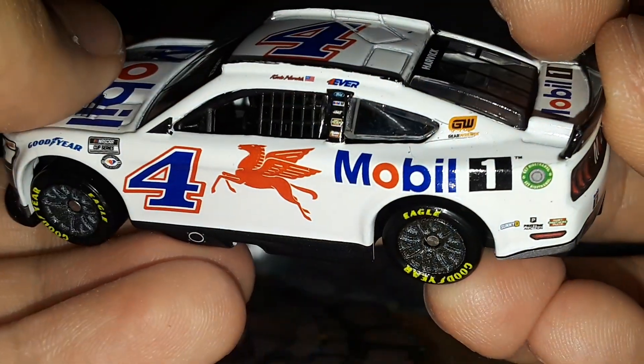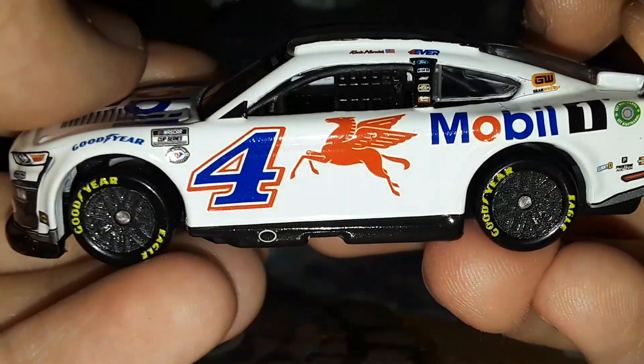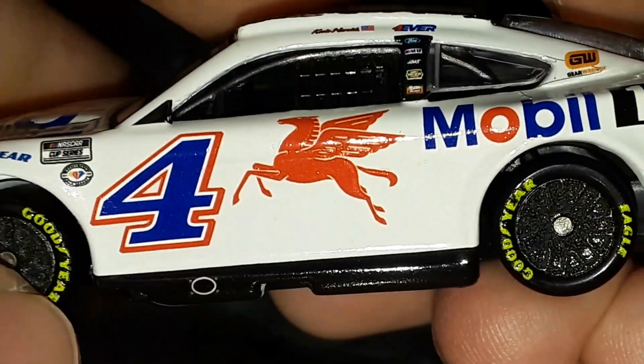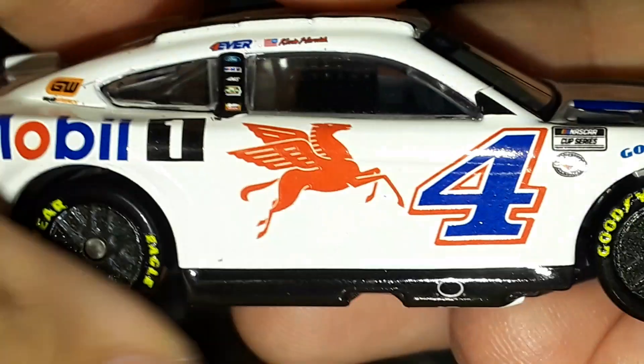Of course you've got the biofuel logo right there, and the standout feature on this diecast is the pegasus on the door. Pretty cool — kind of reminds me of the early Jeremy Mayfield cars, the old Penske number 12 paint schemes.